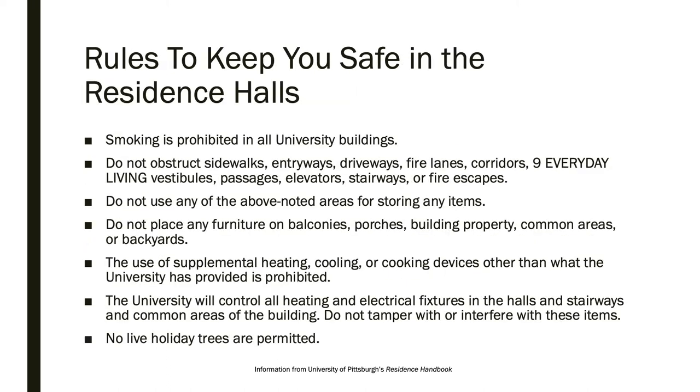We also have rules to keep you safe in the residence halls. Smoking is prohibited in all university buildings. Do not obstruct sidewalks, entryways, and other passages, and do not store items in passages. Do not place furniture on balconies, common areas, or backyards. Supplemental heating, cooling, or cooking devices other than what the university has provided are prohibited. The university controls all heating and electrical fixtures in residence halls, and they should not be tampered with.